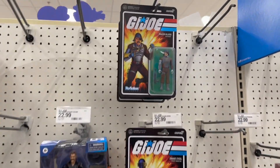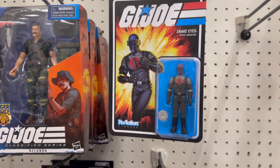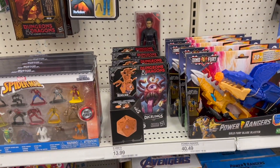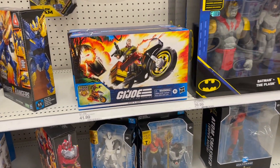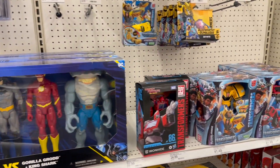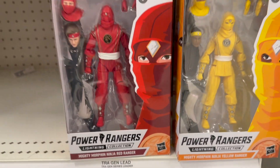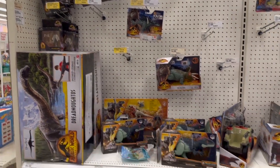You got these Super 7s, look pretty cool. Recondos here. Got those D&D figures — pretty cool. Oh, this little guy right here, did you see this guy? So exciting. And the Power Rangers — that's in the wrong place, I'm guessing. There's some Jurassic Park.